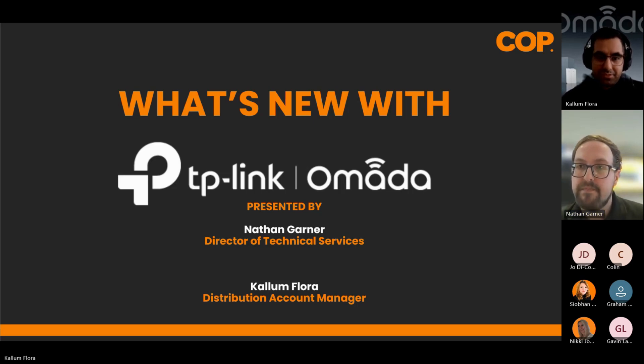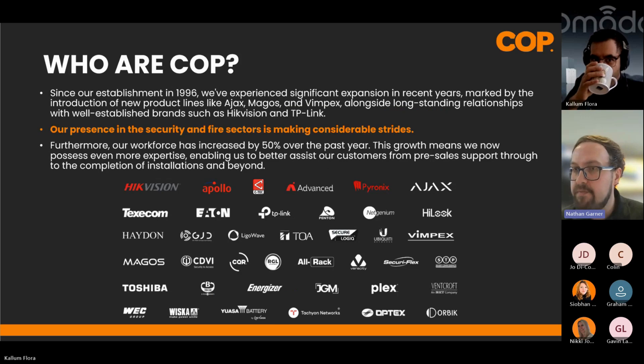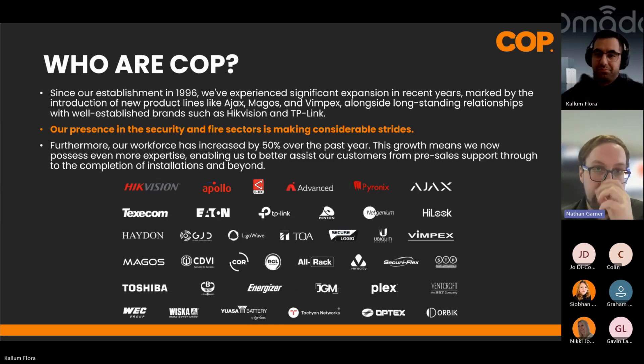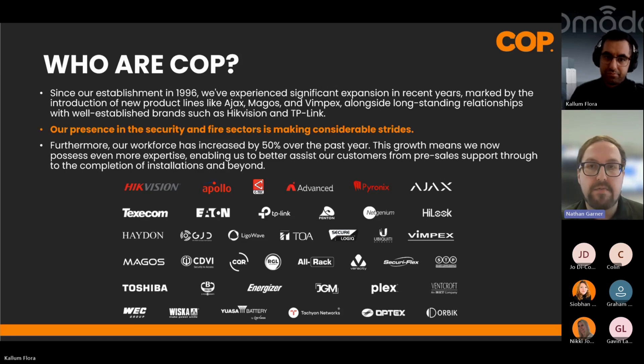As an introduction to COP — some of you will have been dealing with us for years, some are very new. We were originally established in 1996. We started as a Dahua distributor and have since expanded to Hikvision, with newer product lines such as TP-Link, Ajax, Magos, and Vimpex — combined into the best product portfolio so we can give a more dedicated service to our clients.